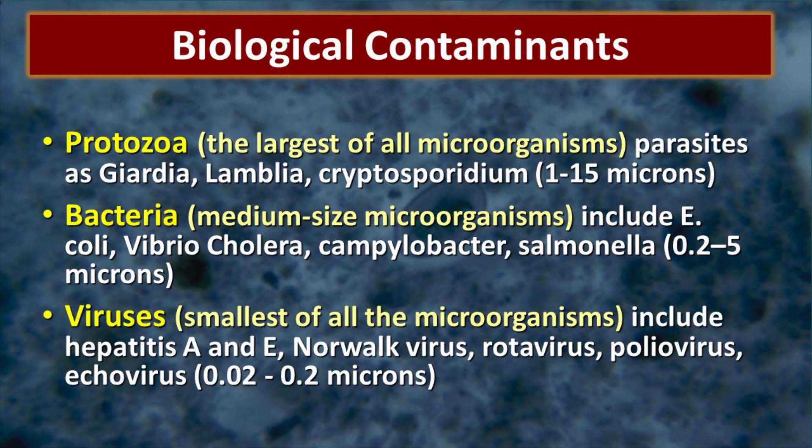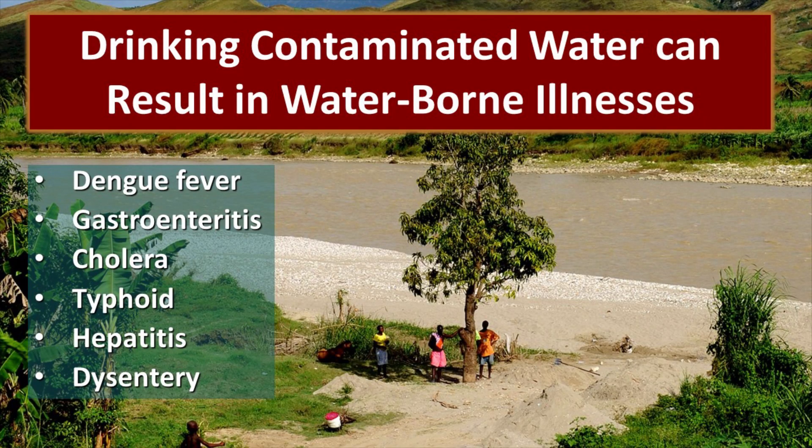Bacteria are medium-sized and most good filters will filter out the bacteria. However, viruses are just tiny and they will slide right through many of the filters. The most important thing to understand about the bugs in the water is that they can make you very ill, and a waterborne illness is not something you want to mess with — especially when disaster strikes.